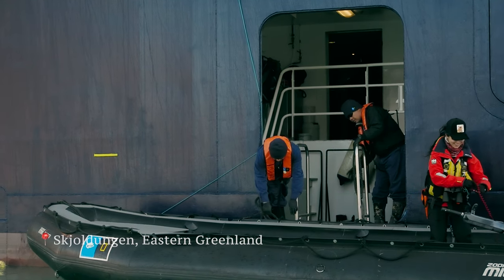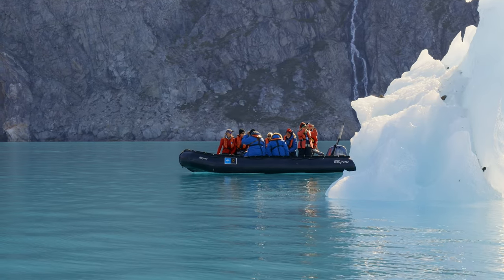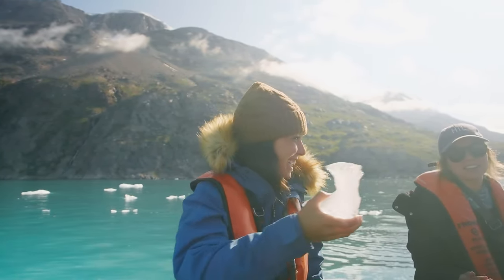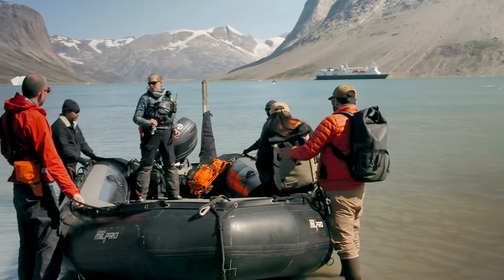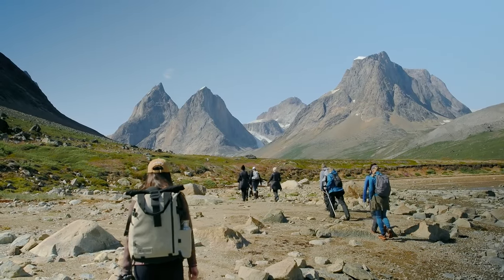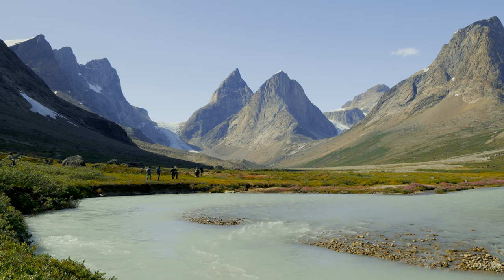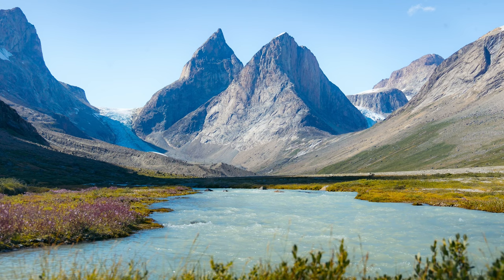After an absolutely incredible sunrise, we sailed into a remote fjord in eastern Greenland, anchored the ship, and went for a Zodiac cruise to admire the icebergs and glaciers. Then the crew found a shore landing destination, so we went ashore and actually stepped foot in Greenland for the very first time. We went on a five-mile hike up a remote valley with our expedition leaders educating us on our surroundings the whole time, hiking along glacier runoff water and taking in the scenery of towering mountain peaks carved by receding glaciers.